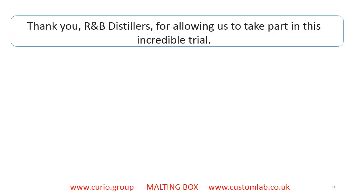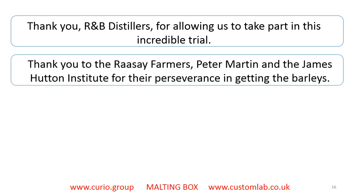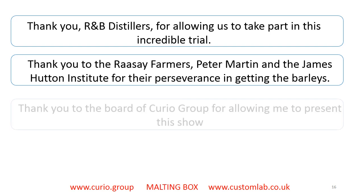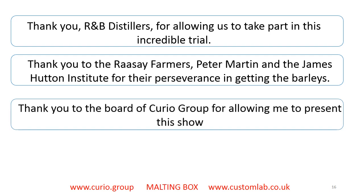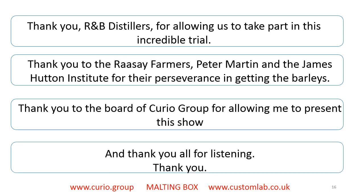Finally, thank you to R&B Distillers for including us in this trial. Thank you to the Rasay farmers, Peter Martin, and the James Hutton Institute for getting these barleys. Thank you to the board of the Curio Group for allowing me to present these findings, and thank you to you for enduring this talk.